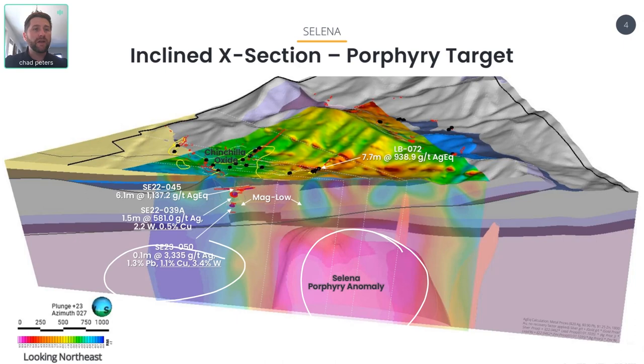This is just another really exciting development for the project. It continues to show scale, it continues to show grade, and we're excited about what 2024 is going to bring. Thank you for your time — I encourage you to reach out and set up a Zoom call. I'd love to walk you through this in more detail. Ridgeline trades on the TSX under RDG and the OTCQB under RDGMF. Thank you.